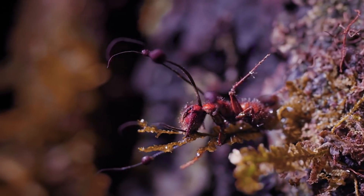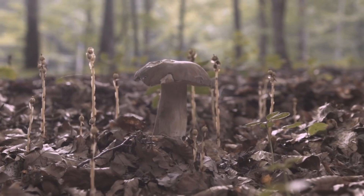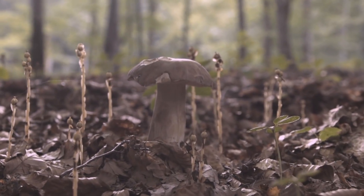As it evolved, it eliminated other animals that fed on the planet's vegetation, challenging its food source, until the fungus was the sole inhabitant of Xantar.